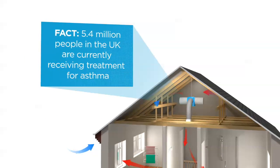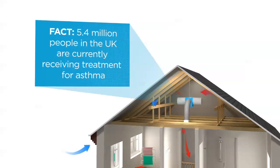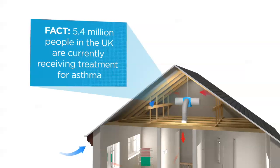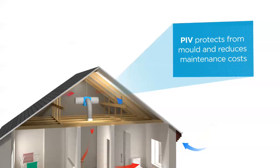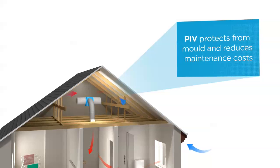Clinical trials have proven that PIV reduces dust mite allergens, helping asthma and allergy sufferers. This process also protects the fabric of the building from mould and condensation damage and reduces maintenance costs.